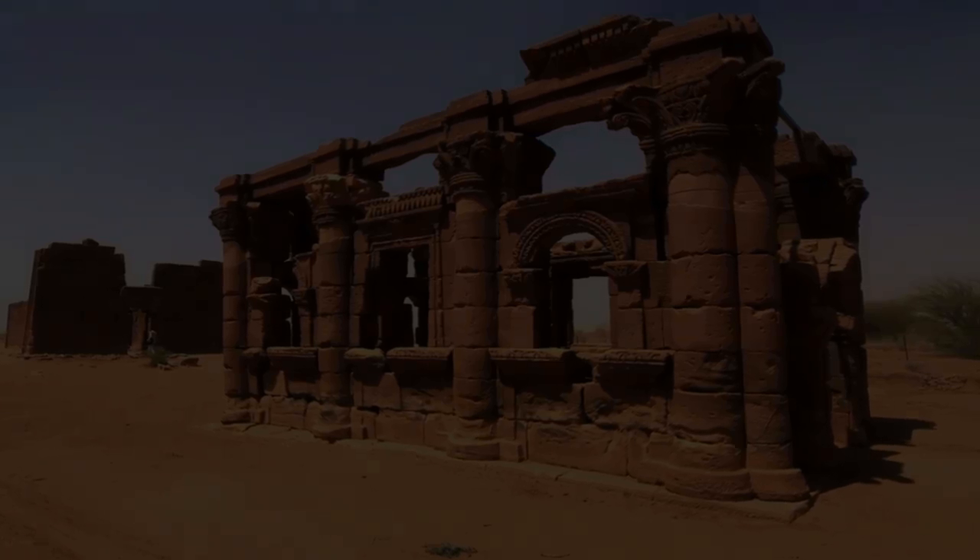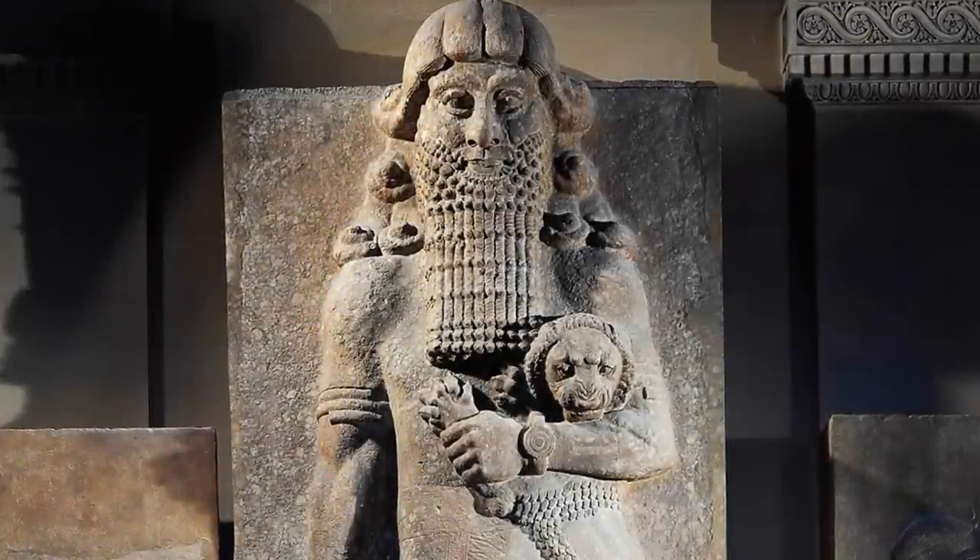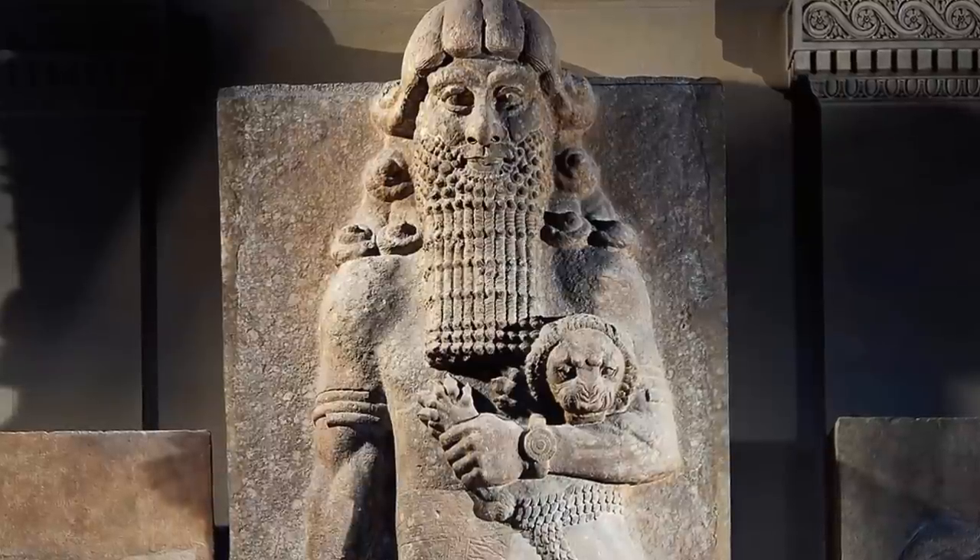Like that of the ancient depictions of Gilgamesh, repeatedly shown carrying an adult male lion like a kitten, this image in fact shows an ancient giant carrying an elephant in each hand. And although this is clearly a remarkable detail, it is not the only feature of note to be found within the picture.